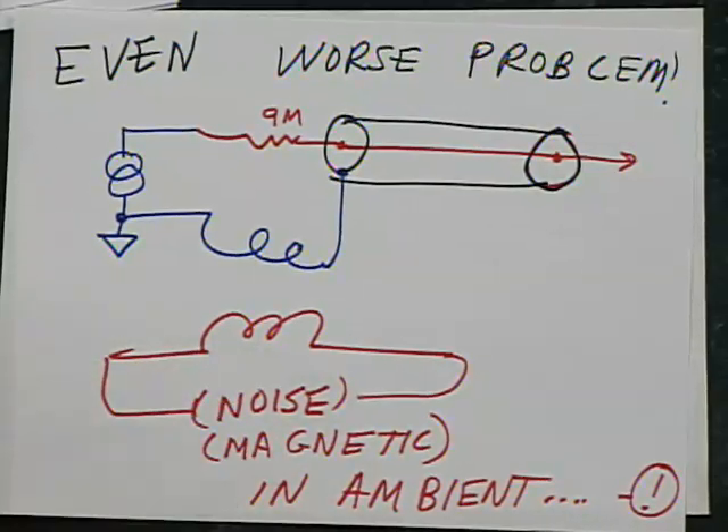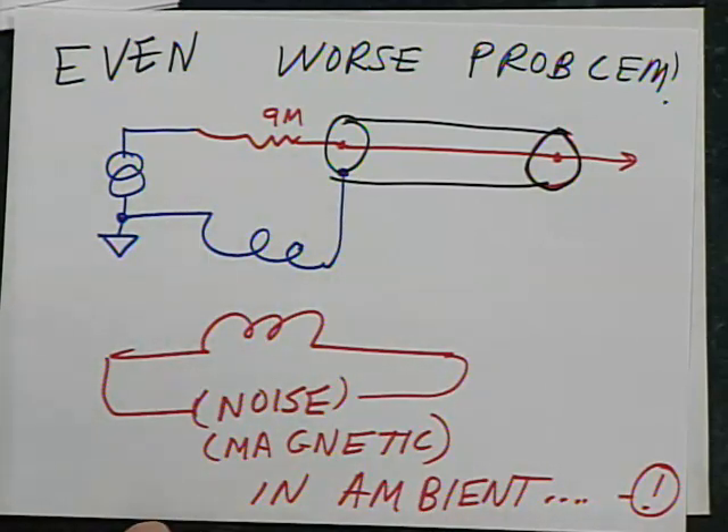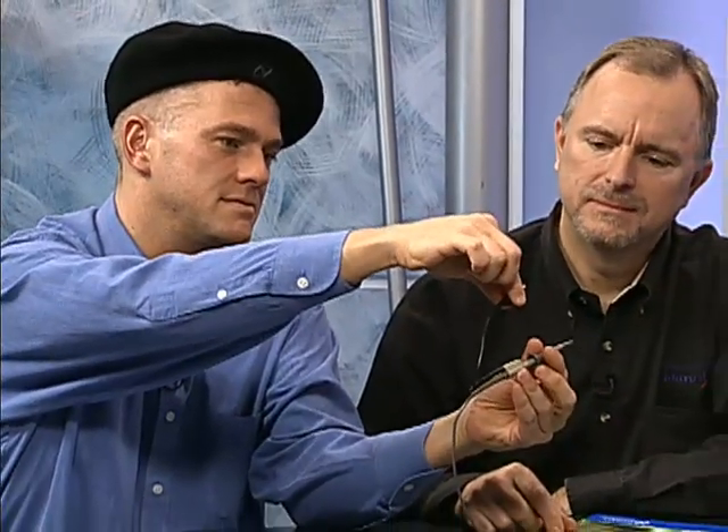Magnetic fields from switchers just couple right in through the ground lead — it acts like a big antenna. A six to seven inch loop gets you into real trouble. Two inches shows some improvement, and a half inch is better still. Paul showed a great technique: take a piece of bus wire, unscrew the top of a good Tektronix probe, and wrap the wire around tightly for a very short ground loop.